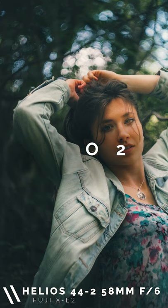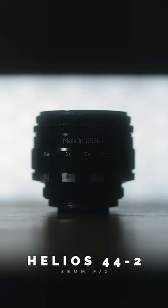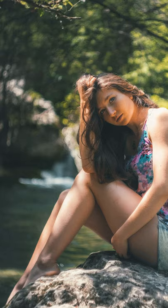Number two, vintage lenses can produce some extremely unique and interesting results, not to mention an often ridiculous color reproduction rivaling modern professional lenses. Take the Helios 44-2 for example, which gives incredible swirly bokeh which very few modern lenses have been able to replicate.